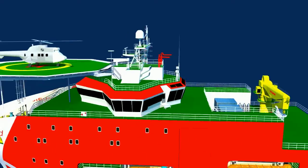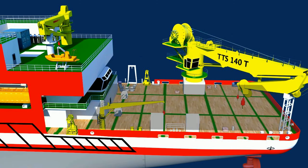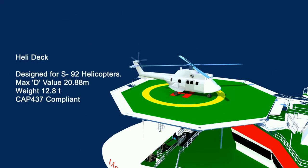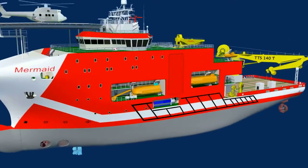The vessel has about 835 square meters of strengthened main-deck area for cargo handling and other deck operations. The vessel also has a heli-deck arranged above the wheelhouse, designed for the S-92 helicopter and compliant to CAP-437.